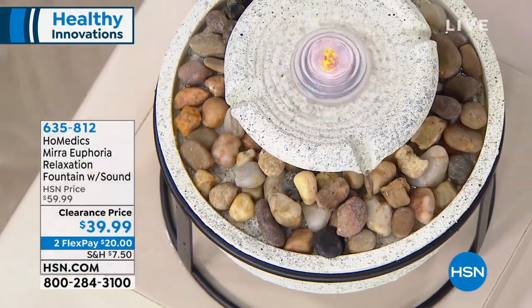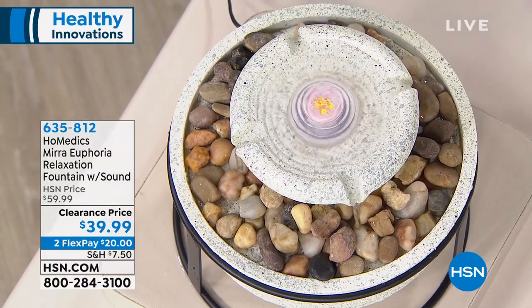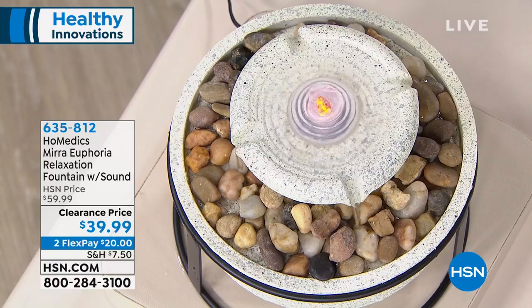$39.99. You're going to get the fountain, the rocks that go in it to make it look beautiful, and it comes with a remote so you can control it without having to get up.